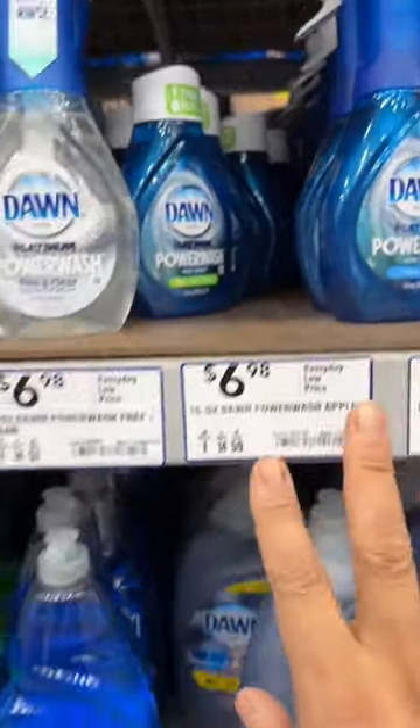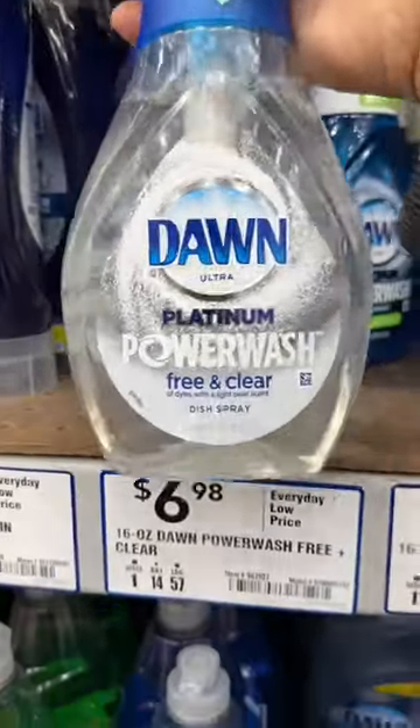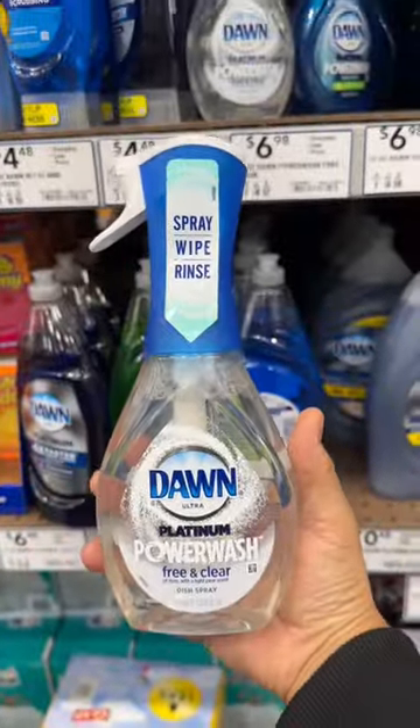I'm a professional house cleaner and I'm going to show you my top three staples I always have in my caddy. First one is Power Wash On, because you can clean almost anything with this — sinks, countertops, showers, doors, etc. The list is endless.